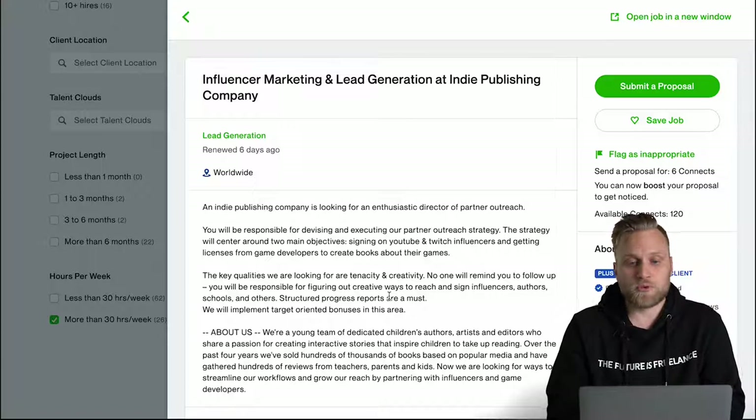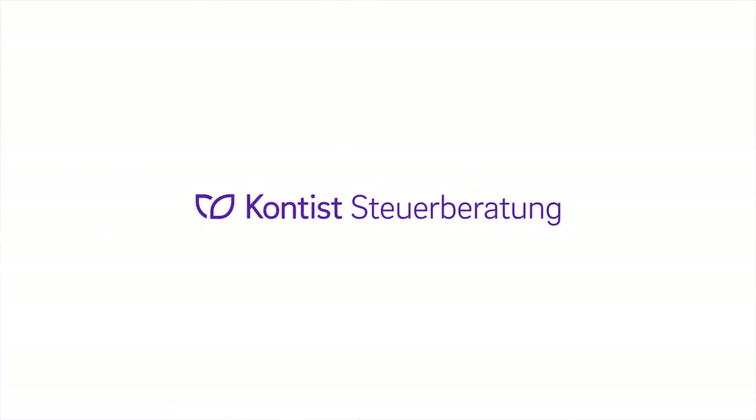For me personally, this would be an example of a very good project that I would apply for. I hope that in this video you learned how the filters and search function on Upwork work and how you can find the right job for you. By the way, this video is part of a whole series — we've recorded videos on freelancing, how to get clients on freelancing platforms, how you can earn money on the internet, and what you have to pay attention to bureaucratically in Germany.